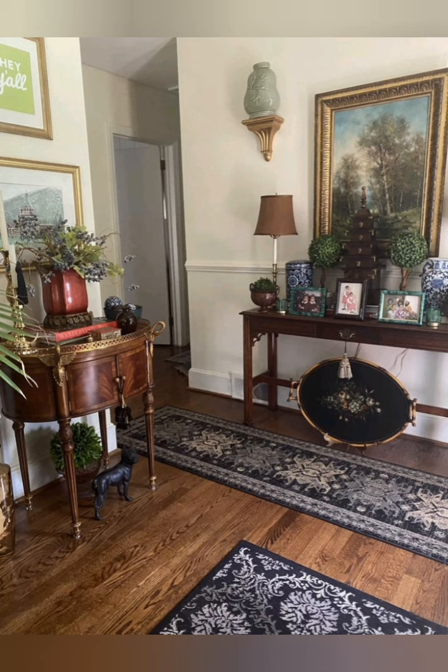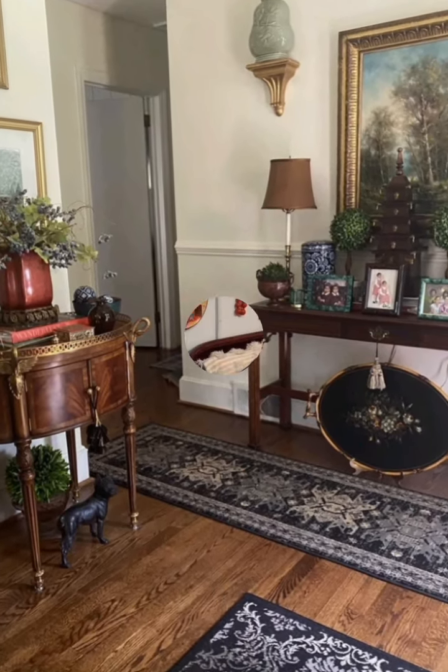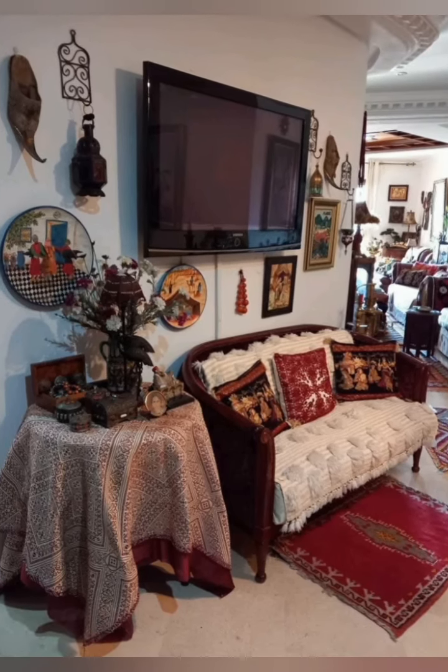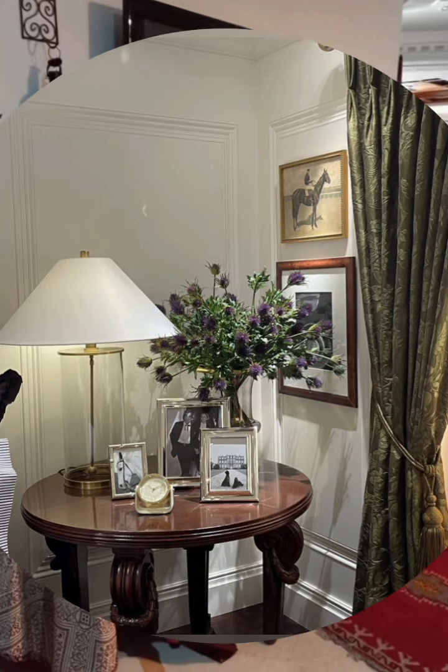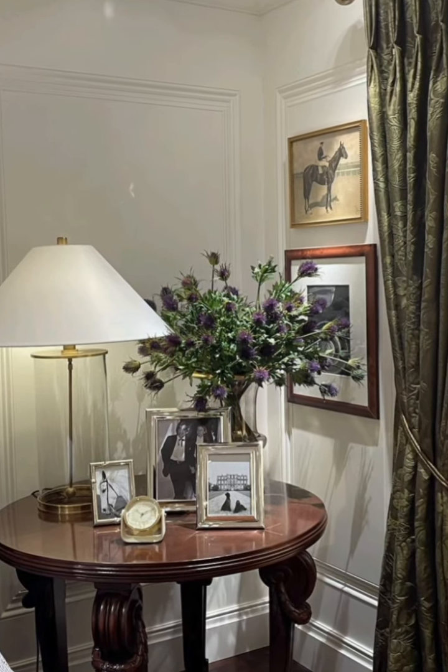There are some tips for achieving a vintage style cottage interior decor. First, select a color palette of soft, muted colors like pastels, creams, and earth tones to create a warm and inviting atmosphere.